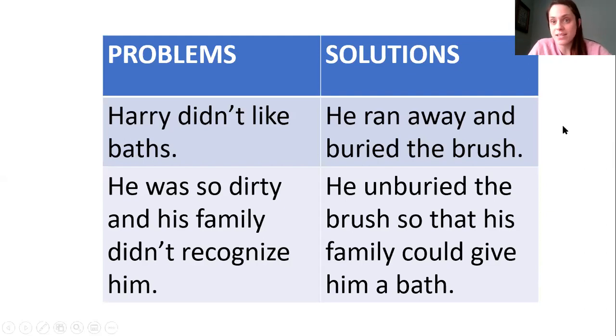So when Harry didn't like baths, his solution was to run away and bury the bath brush. And then he got so dirty that his family didn't recognize him after playing all through the city. So his solution to that was to unbury the brush so that his family could give him a bath and recognize him.